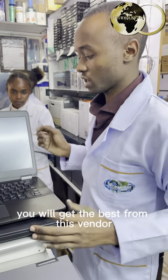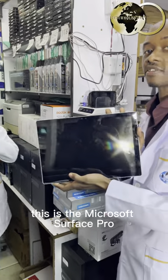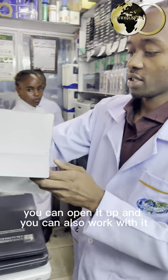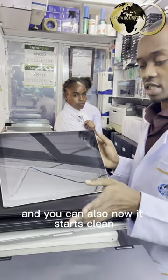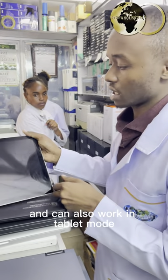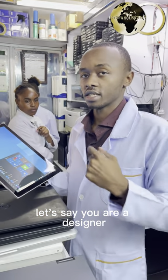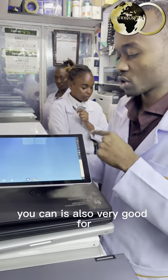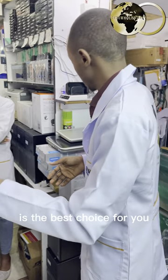Based on your preference, you will get the best from this vendor. I'm also finding the Microsoft Surface Pro — it's very new, very clean. You can open it up and work with it while placing it on a tabletop, and you can also use the touchscreen. They also come with an external keyboard if you want, but it's completely touchscreen and can also work in tablet mode. If you are a designer, you can use your stylus and design and work with it on the go. It's also very good for presentations and insurance people who want to present to a client.